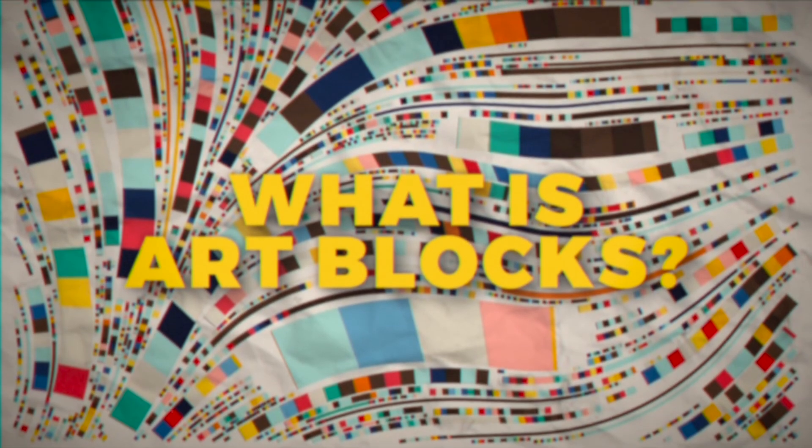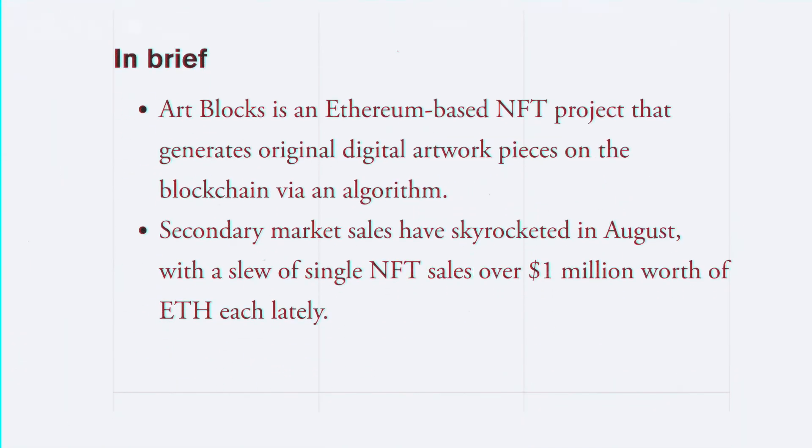What is up NFT explorers, Mike Damazzo here to help you navigate through the metaverse as your no-shill resource. What is ArtBlocks? ArtBlocks is an Ethereum-based NFT project that generates on-chain generative art.